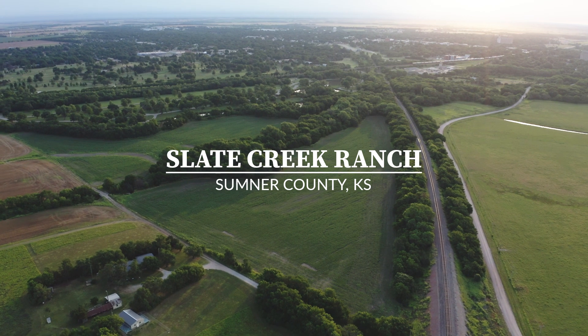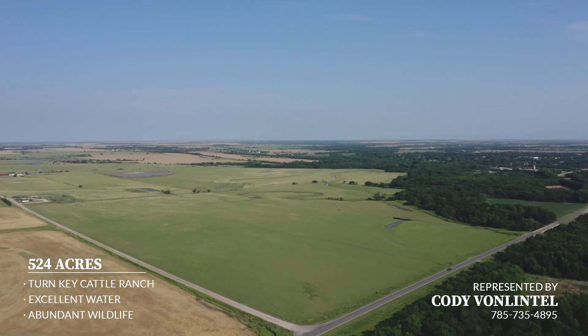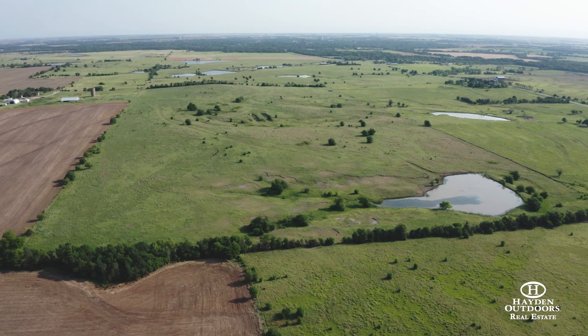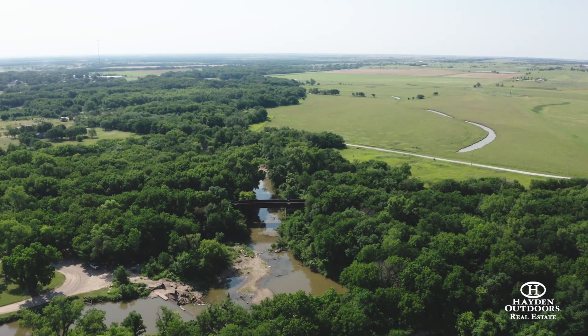Welcome to Slate Creek Ranch in Sumner County, Kansas. Located just outside of Wellington, Kansas, this picturesque cattle ranch and recreational paradise has everything you would ever want and will provide you the opportunity to dream big and make memories with family and friends for a lifetime.